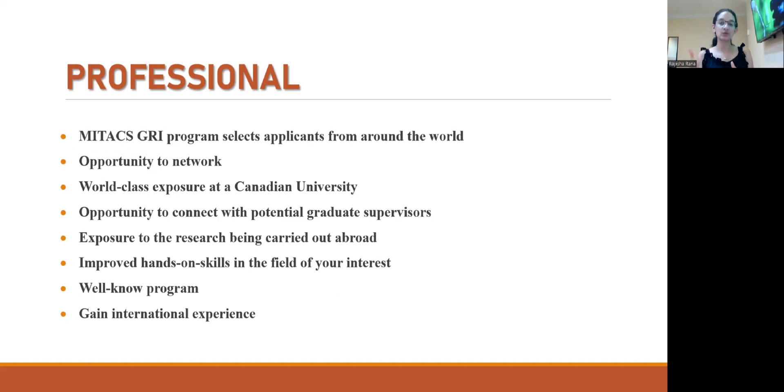The Mitacs Global Research Program is extremely well known around the world, making it a great addition to your CV. And if you wish to apply for graduate studies in a Canadian university, you will get the chance to network with a host of different graduate professors or for projects you wish to work on in the future.